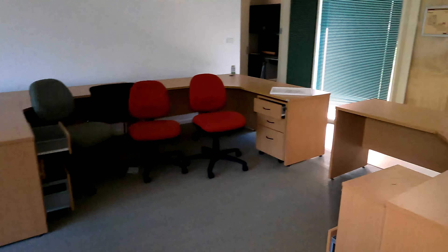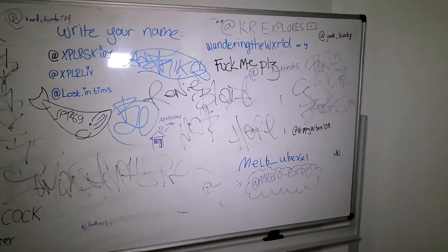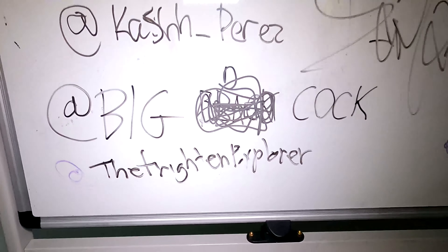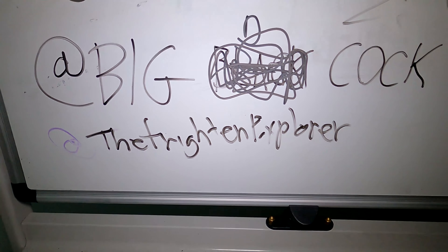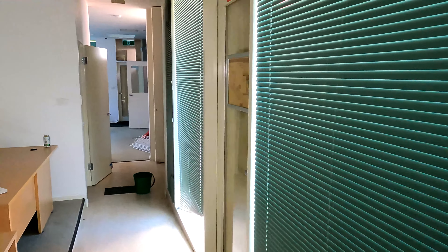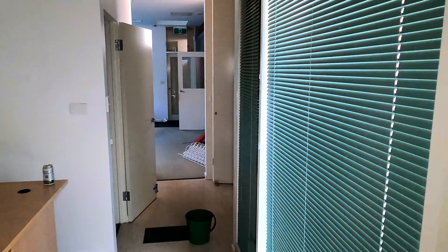I thought this was pretty cool — this whiteboard has got all the names of all the explorers who've been here. There's my writing — it does say 'The Frightened Explorer,' but I was never much for writing, so my handwriting is atrocious.